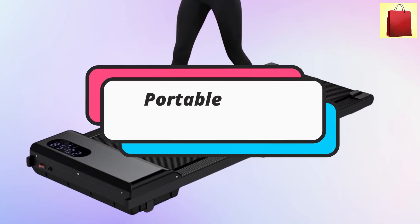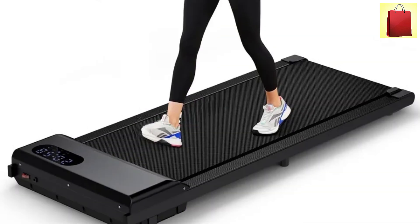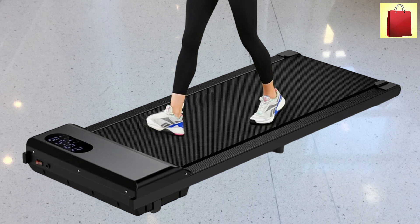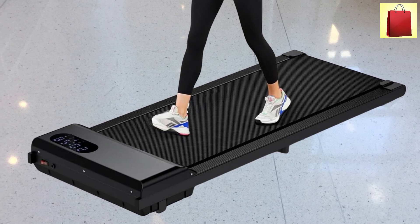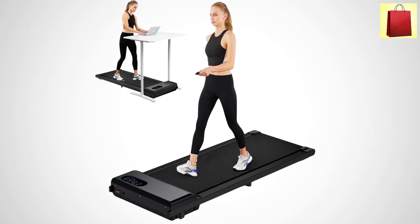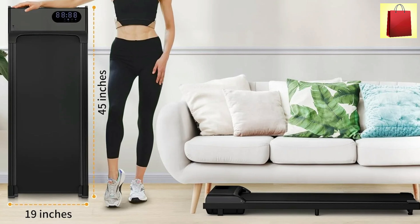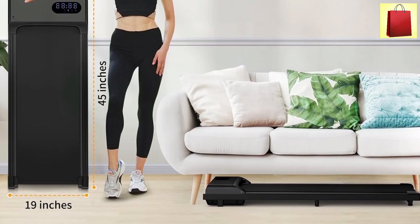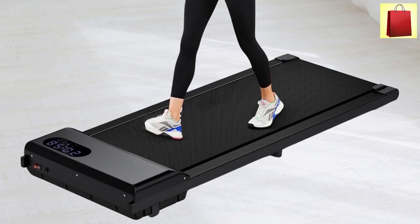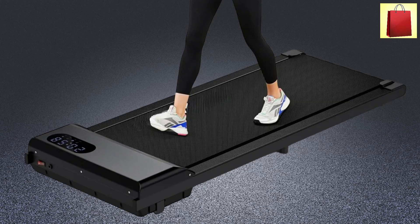Second product on our list: the 3-in-1 Portable Under-Desk Treadmill. This innovative treadmill is perfect for both home and office use, allowing users to stay active while managing daily tasks. This treadmill features a powerful 2.5 HP motor operating quietly at under 45 dB, ensuring a serene environment for exercise without disturbing those around you. Its durable alloy steel frame supports a weight capacity of up to 330 pounds, making it suitable for a wide range of users. Equipped with an LED display, this treadmill makes it easy to monitor speed, distance, time, and calories burned in real time.